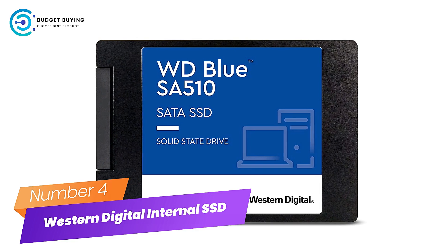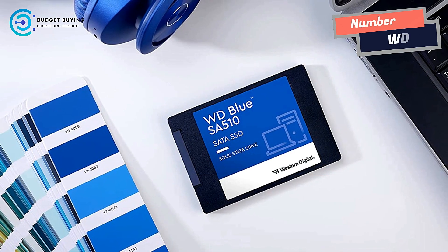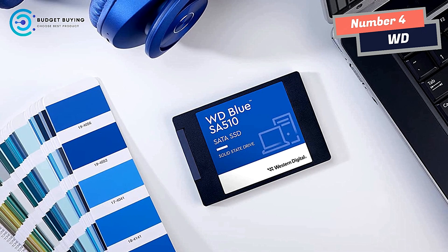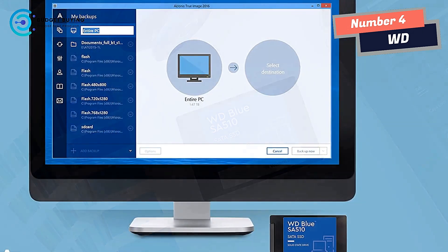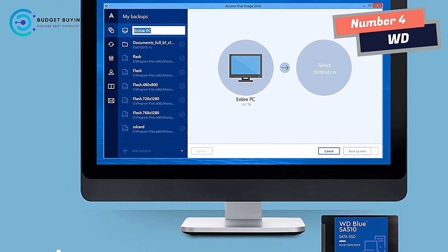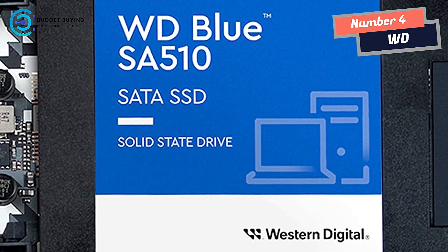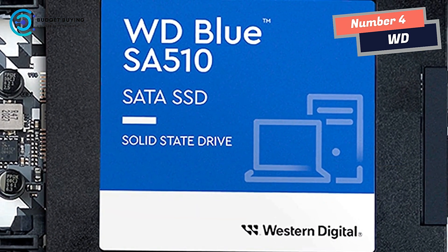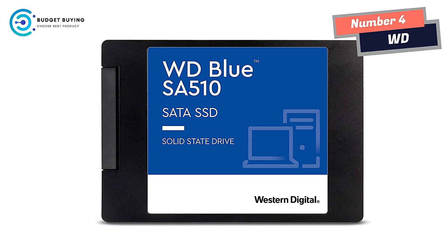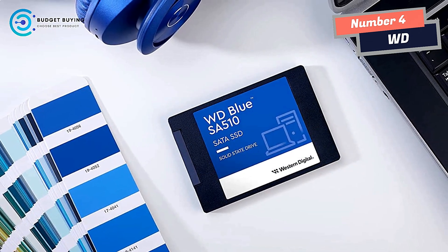Number 4: Western Digital Internal SSD. Breathe new life into your PC so you can push your work further and grow your creative potential. Designed specifically for professionals, creatives, freelancers, social influencers, and other passionate content creators and editors, the WD Blue SA510 SSD helps boost your PC performance. The drive is available in 2.5-inch or M.2 slots and includes Acronis True Image for Western Digital backup and cyber protection software, plus a free 3-month Dropbox Professional trial.